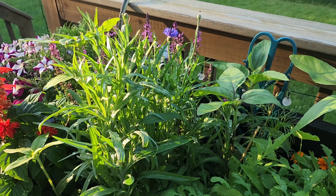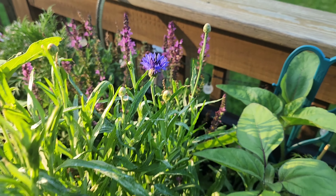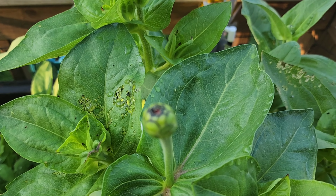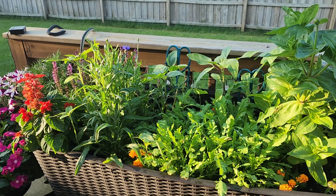Oh it's so exciting! Look at it! I'm hoping by the time I come home this one will have started to open up maybe. So exciting, oh my gosh!